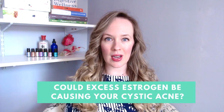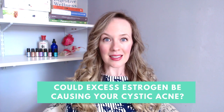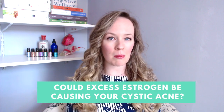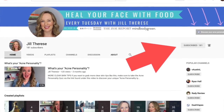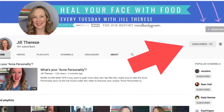Could excess estrogen in your body be causing cystic acne breakouts? Today I'm going to be sharing all about how estrogen dominance may be contributing to cystic acne for you, plus I'm going to be sharing three action steps you can take to support estrogen clearance. Every week I share everything I know about how to get you clear and glowing skin naturally, so make sure you subscribe to my channel and hit the bell to be notified when I post a new video.